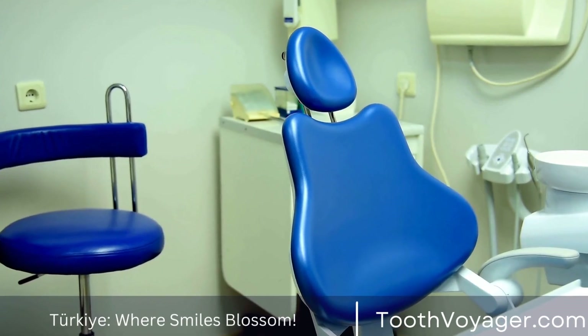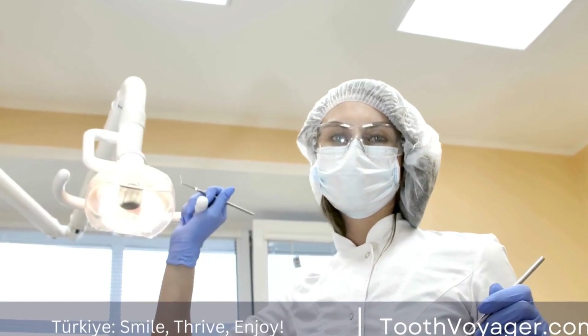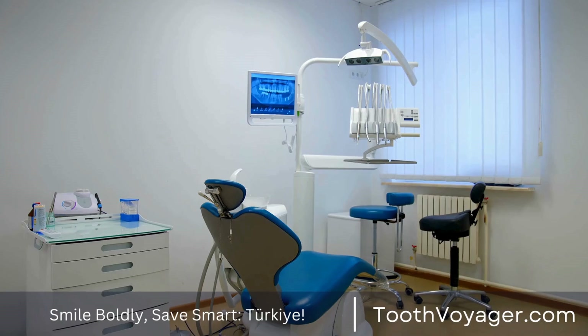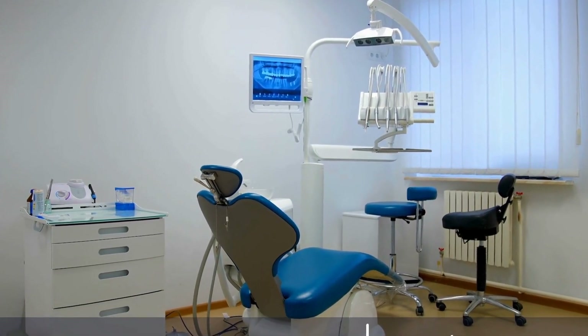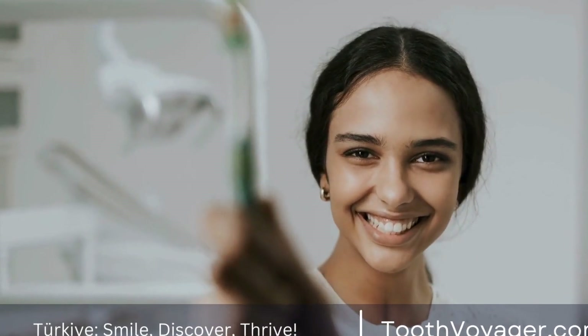What are dental prosthetics? Dental prosthetics, also known as dental implants or dentures, are artificial teeth that are used to replace missing or damaged teeth. These prosthetics are custom-made to fit each individual's mouth and are designed to look and function just like natural teeth. They are typically made from materials such as porcelain, ceramic, or acrylic resin, which closely resemble the color and texture of natural teeth.